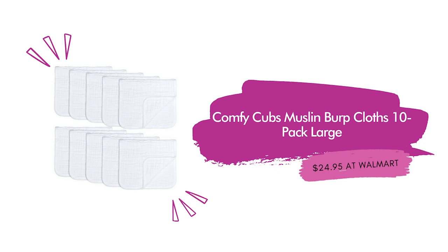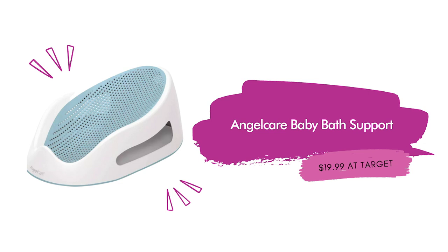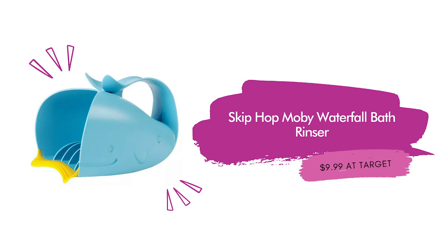Comfy Cubs Muslin Burp Cloths, 10-pack large, $24.95 at Walmart. These burp cloths are 100% cotton and extra absorbent, available in three colors. You can also choose a six-pack, but you can never have enough of these. Angel Care Baby Bath Support for $19.99 at Target — this bath support has a non-slip grip to keep your baby in place in the sink or tub, is easy to clean, and has drain holes to help dry and prevent mildew. Available in pink, blue, or white. Skip Hop Moby Waterfall Bath Rinser for $9.99 at Target — a whale-shaped rinser with grooves to create an even pour and a soft lip that prevents water from getting in eyes and ears.